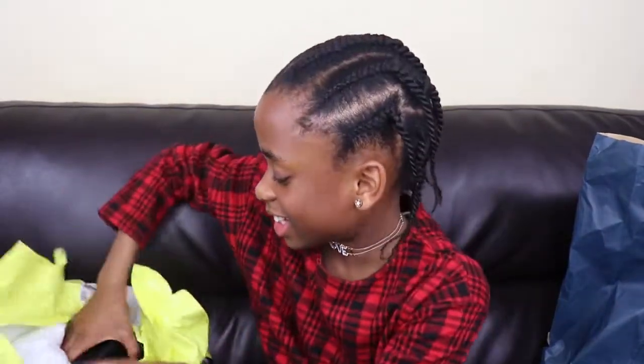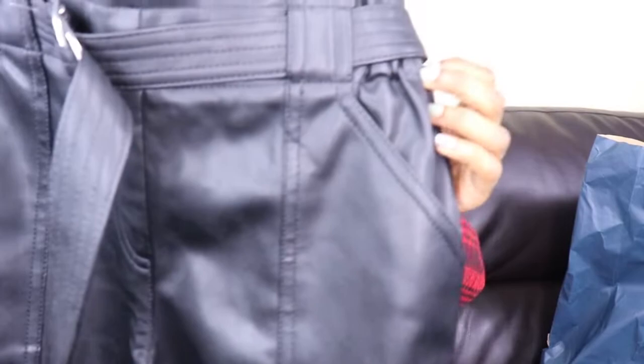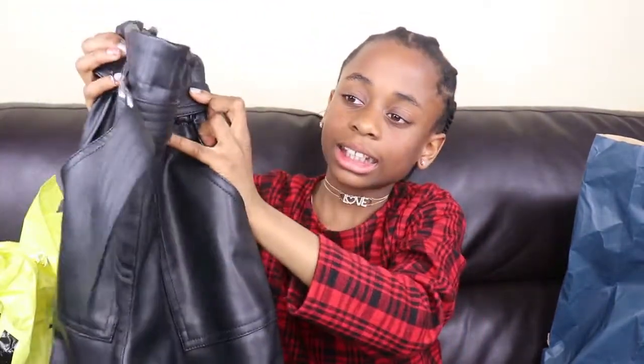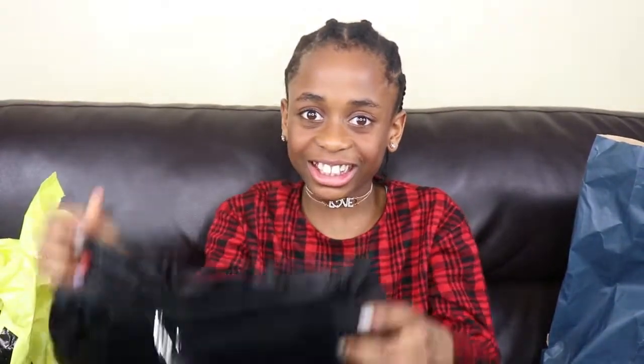Next I have these leather trousers. They have nice details on them. They have this belt here so you can tighten it up as well. I'm so excited to wear this — it's very cute!